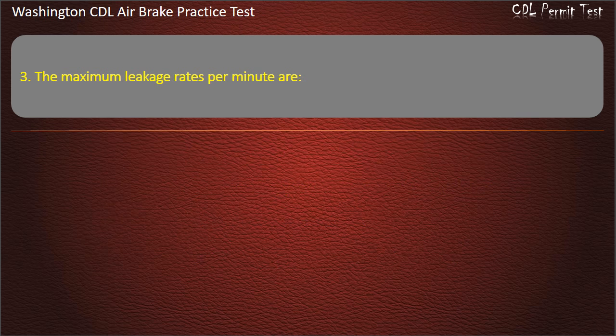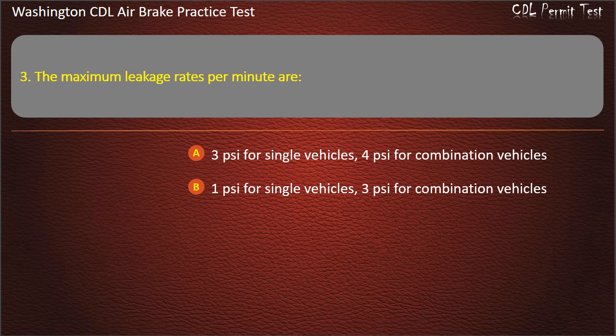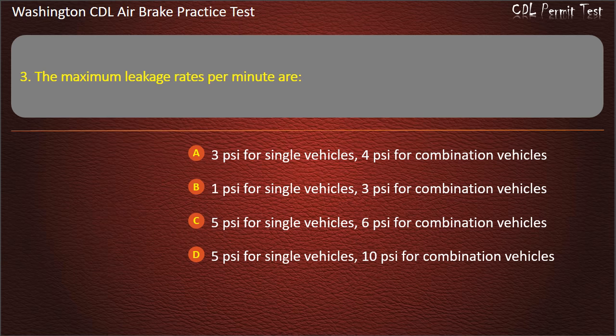Question 3. The maximum leakage rates per minute are: 3 pounds per square inch for single vehicles, 4 pounds per square inch for combination vehicles; 1 pound per square inch for single vehicles, 3 pounds per square inch for combination vehicles; 5 pounds per square inch; or 5 pounds per square inch for single vehicles, 10 pounds per square inch for combination vehicles. Answer: 3 pounds per square inch for single vehicles, 4 pounds per square inch for combination vehicles.